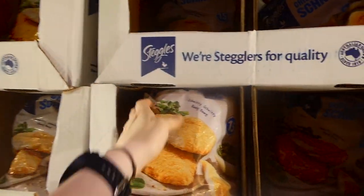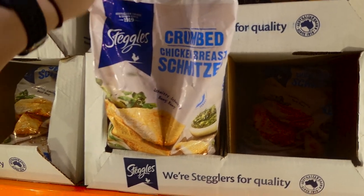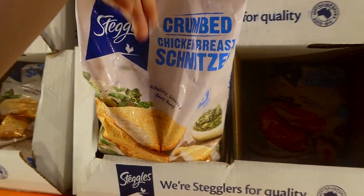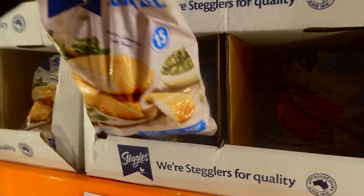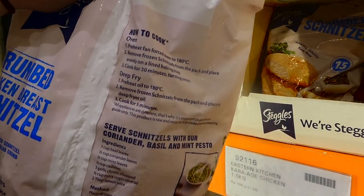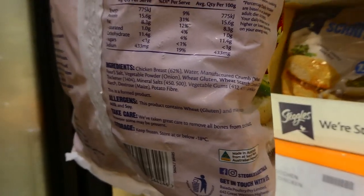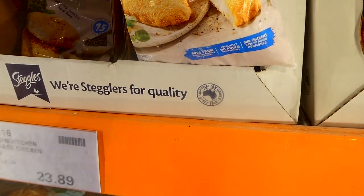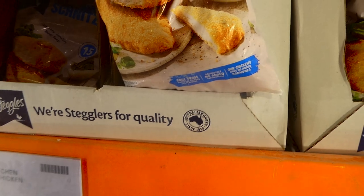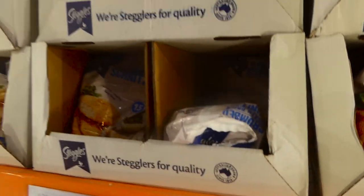Steggles chicken breast schnitzel — 1.5 kilos — is $3.60 off down to $15.10. Steggles is a really good chicken brand. They're lightly breaded — you can cut them up for dishes like chicken teriyaki, and they're nice and crunchy. You get 15 pieces; they can be deep fried, oven cooked, or air fried. They're free from artificial colors and flavors, with no added preservatives, and the chickens are raised without hormones.